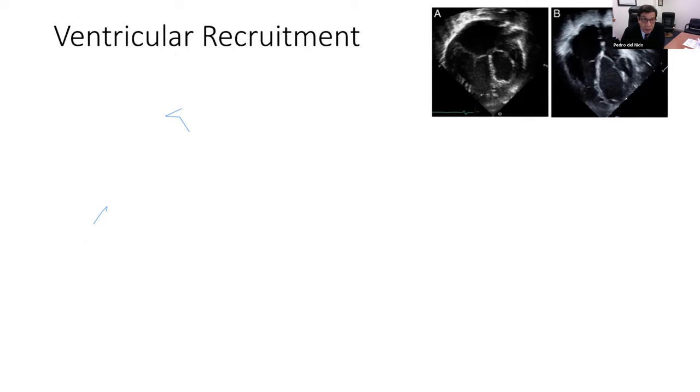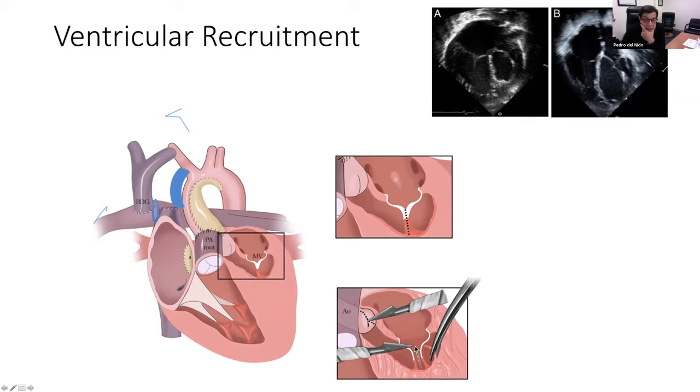I'll mention just very quickly a couple of concepts we have pursued: ventricular recruitment for patients who have mitral stenosis and aortic stenosis with endocardial fibroelastosis. As Bob Anderson showed, we believe fibroelastosis is a restrictor to ventricular growth. So we have undertaken, from the neonatal period to the time of the Glenn, resecting as much of this tissue as possible, including tissue on papillary muscles, in an effort to get these ventricles to grow. We believe that opening up the inflow to increase blood flow into this chamber is what makes it grow — it's the flow, not the pressure.